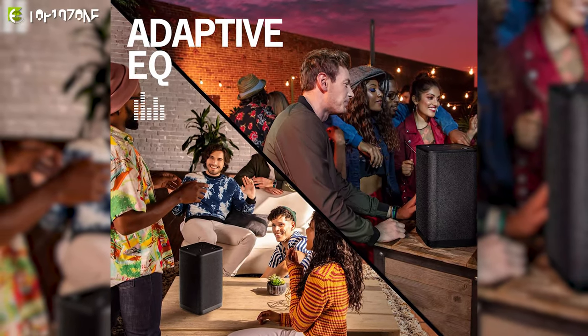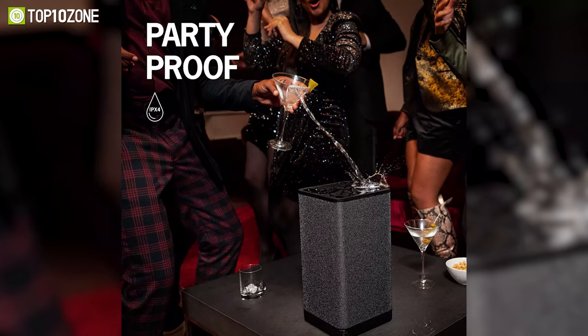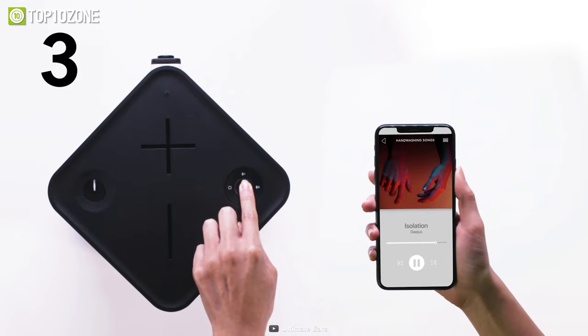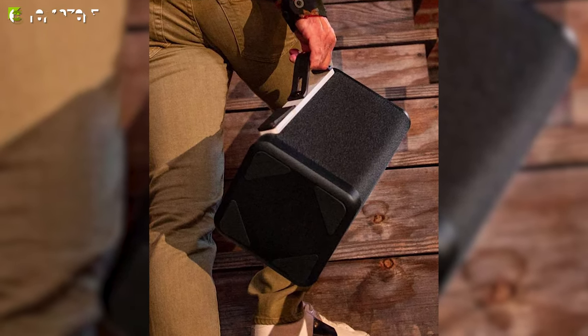It also has an IPX4 rating that makes it spill and splash proof. You can connect the Hyperboom with any Boom, Megaboom, or even another Hyperboom to kickstart a party of truly ultimate proportions. And there's even a pull-out strap making it easier to take the speaker anywhere.